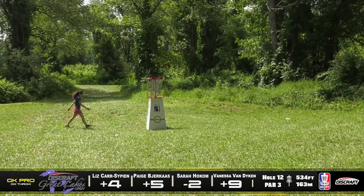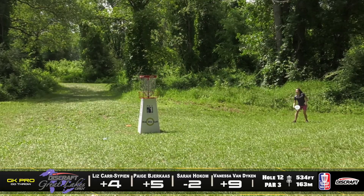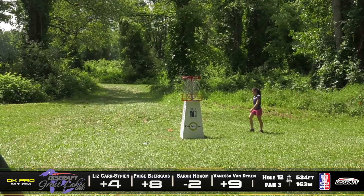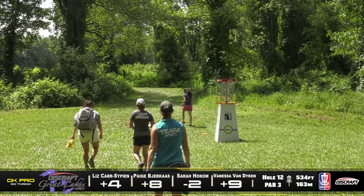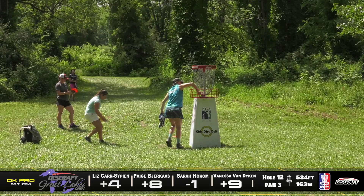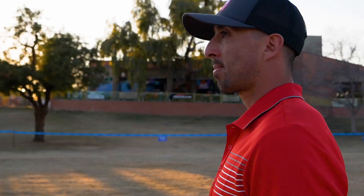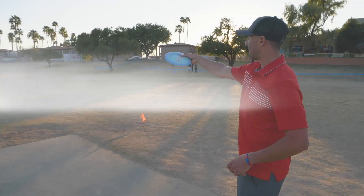Paige having some troubles on this one, and this hole actually averaged 3.8. Considering this really should be a par four, a 3.8 average is very impressive from the FPO field. That is a very unfortunate number from Paige there — she knows she's way better than that. Sarah tapping in her bogey, moving her to one under par, and that is fantastic on this course. Liz tapping in for bogey as well.